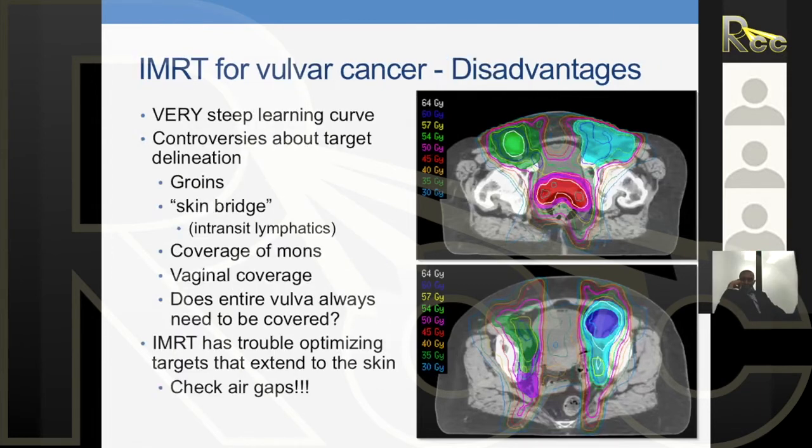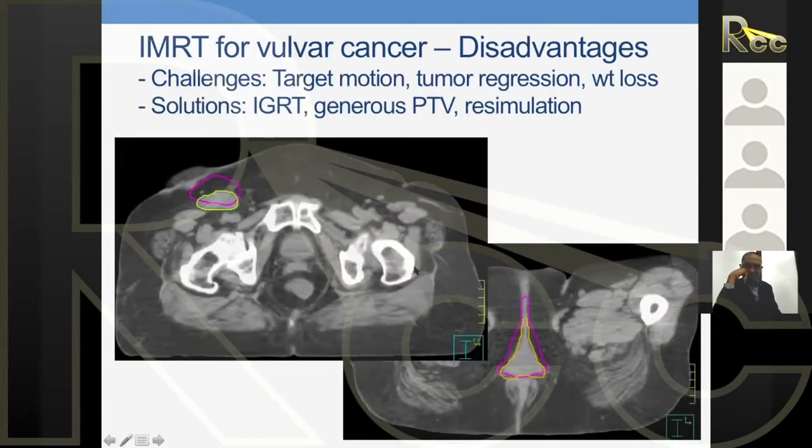The disadvantage in vulvar cancer — same as any IMRT — is a very steep learning curve. There are controversies on what to treat: how much vagina, whether to treat the mons. When using large fields, these questions didn't arise. Now with IMRT, we have to decide: do we really need to treat all the vagina? How much of the mons needs treatment? Patient movement is also critical, which is where IGRT comes in.